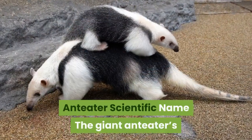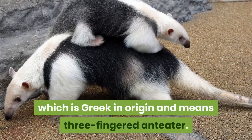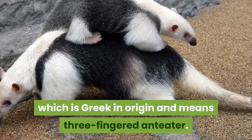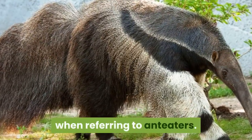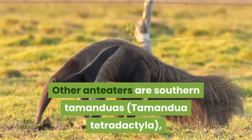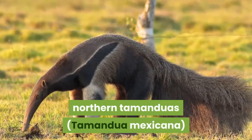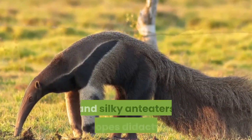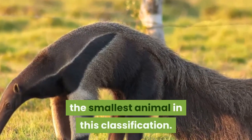The giant anteater's scientific name is Myrmecophaga tridactyla, which is Greek in origin and means three-fingered anteater. This is the animal that most people think of when referring to anteaters. Other anteaters are southern tamanduas (Tamandua tetradactyla), northern tamanduas (Tamandua mexicana), and silky anteaters (Cyclops didactylus), the smallest animal in this classification.